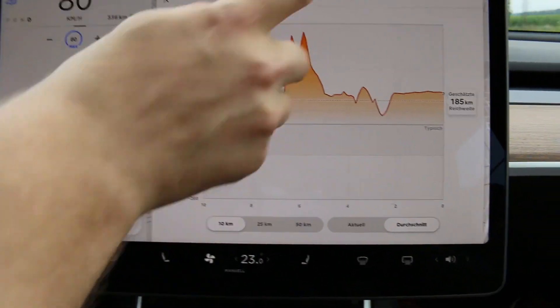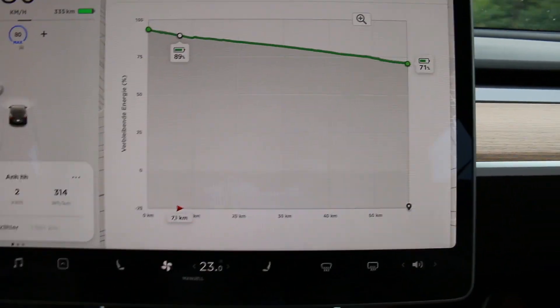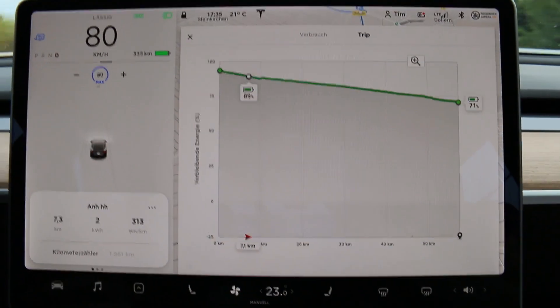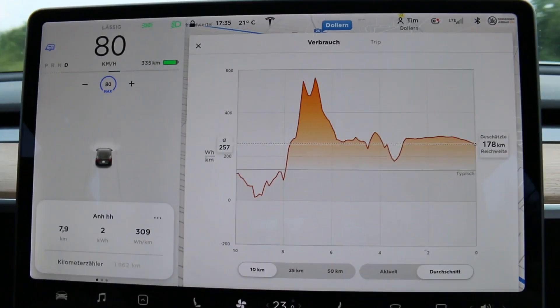And when you go to trip, we see we won't be there with 71 percent. We definitely need more.